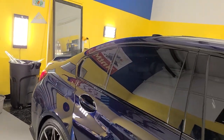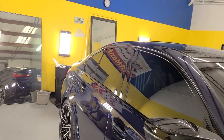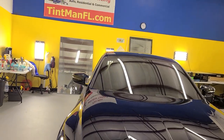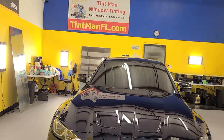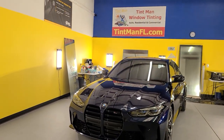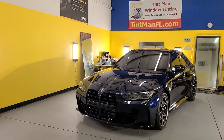We computer cut all of our patterns so we're not putting a knife on your vehicle, and we do everything in a closed climate-controlled bay one vehicle at a time for superior attention to detail. You can learn more about our window tinting services at tentmanfl.com.